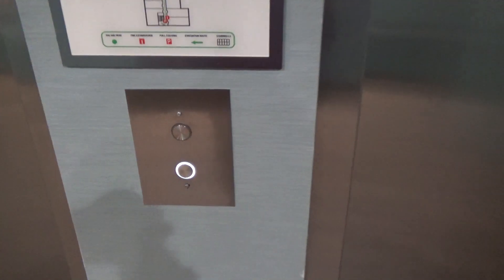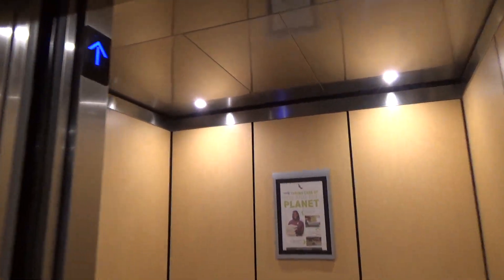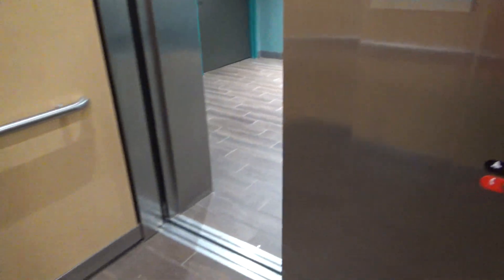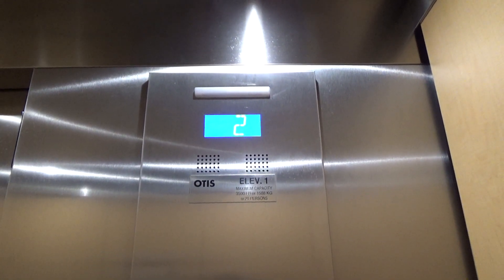Sometimes with this Otis controller you have to place two calls to get the other one — whether it's sending the other one to two different floors, or placing an up and a down call. If you only place one call, you'll get the same one. There it comes.